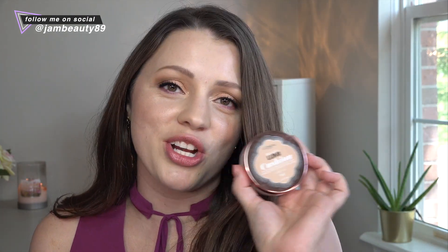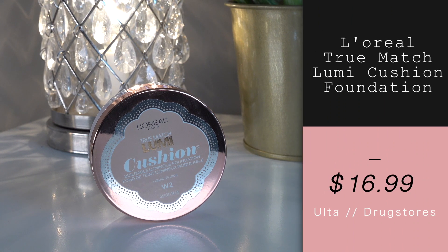The first one is an old favorite and it's from the drugstore — this is the L'Oreal True Match Lumi cushion foundation. I used to love this a while ago and I'd kind of go back and forth with using it. I finally pretty much used it up and threw it away, but I recently repurchased it maybe a few months ago. I love this stuff.